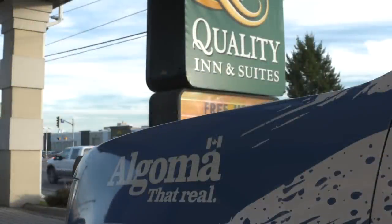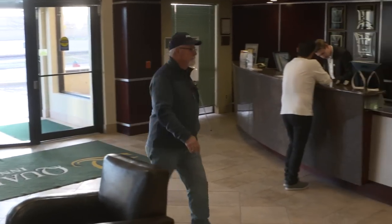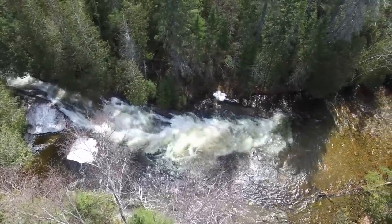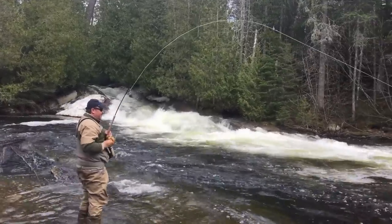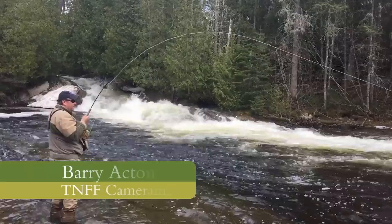The great thing about Algoma Country is they can fit any budget. On this economical trip, I stayed in Sault Ste. Marie at a very modern and affordable hotel. There are times when the fishing trip is so good the cameraman gets to change hats and be the fisherman — and this is one of those successful trips.